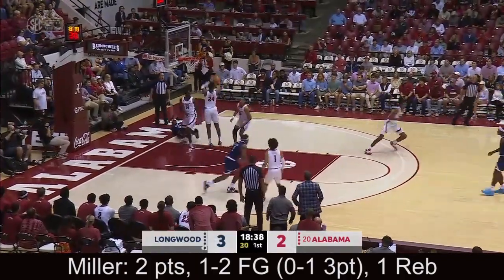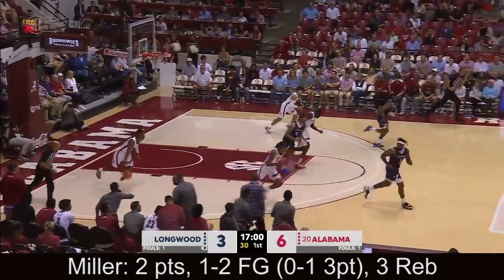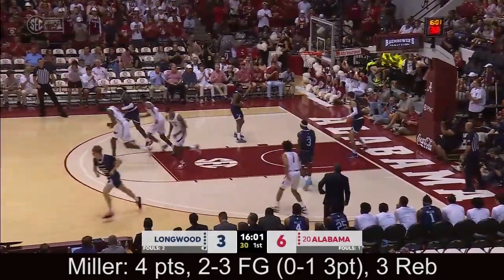Keroum fights in, couldn't get it to go — good defense. Litteris from three, off the iron. Miller with the board. A rare miss on a wide open look there by Litteris. Miller lays it up, lays it in.